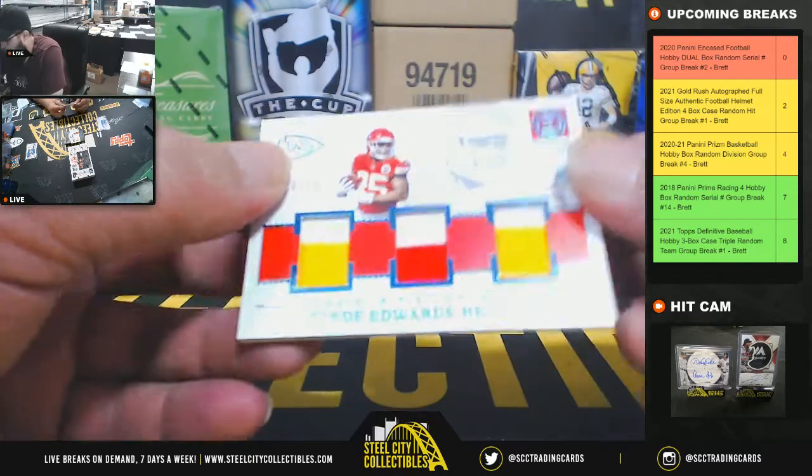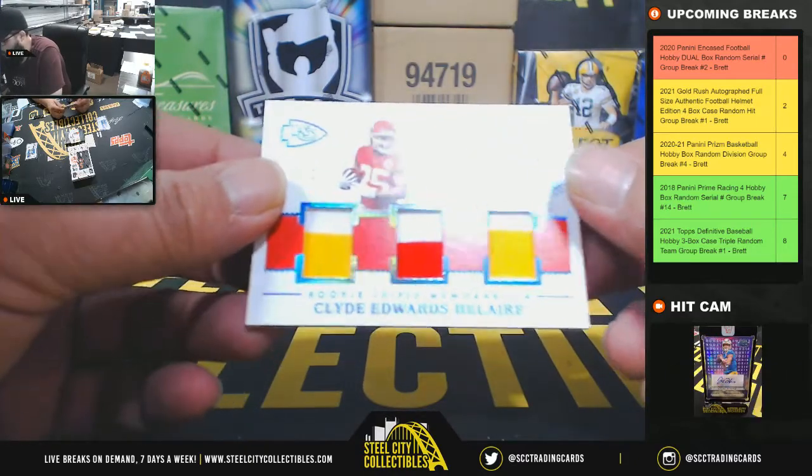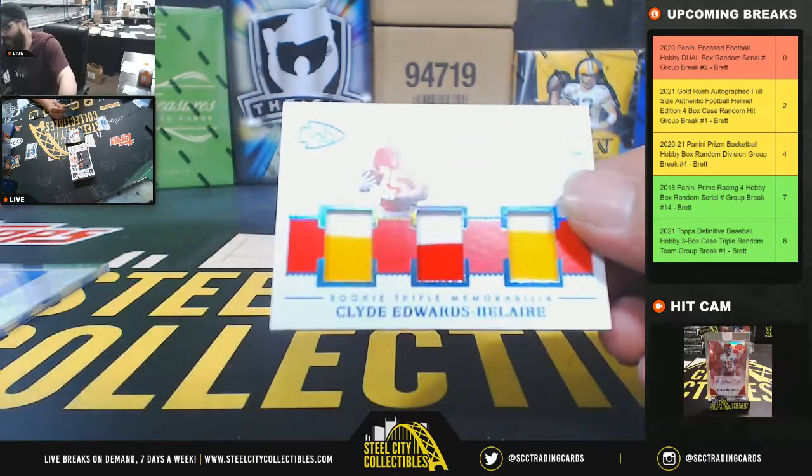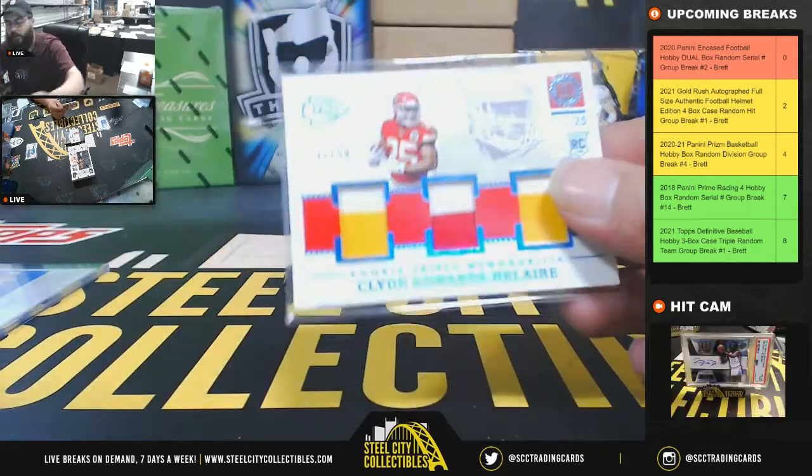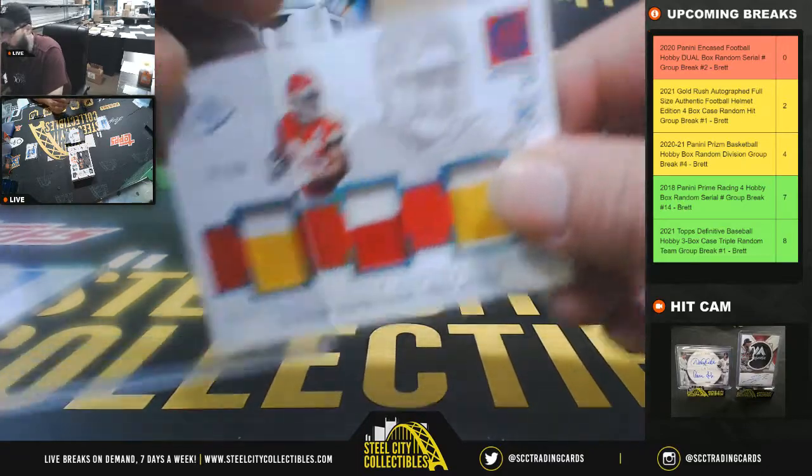Next, triple relic, triple memorabilia rookie — 37 of 50, Clyde Edwards-Helaire. 37 is going to go to Walter.